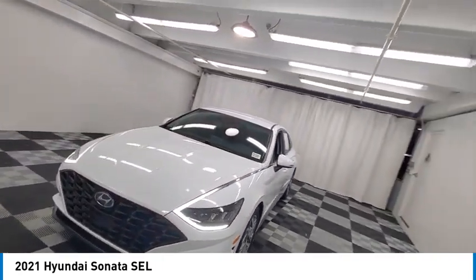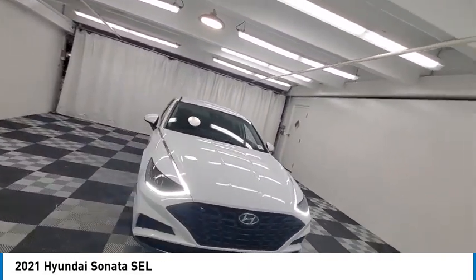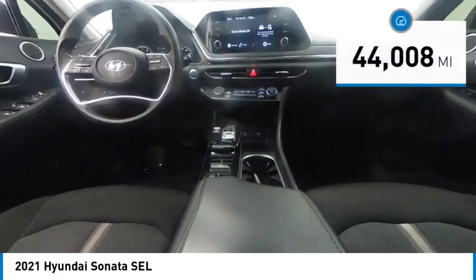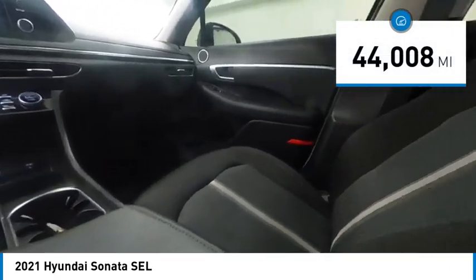Don't forget the exterior corrosion protection, a 14-step roto-dip system that provides unmatched protection for your Sonata. This vehicle has less than 45,000 miles.